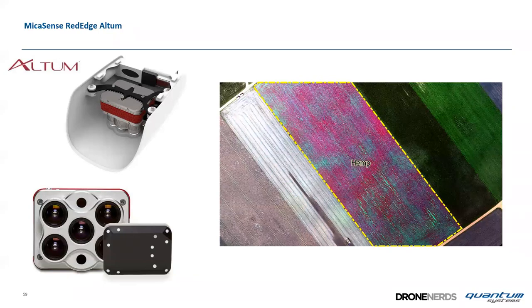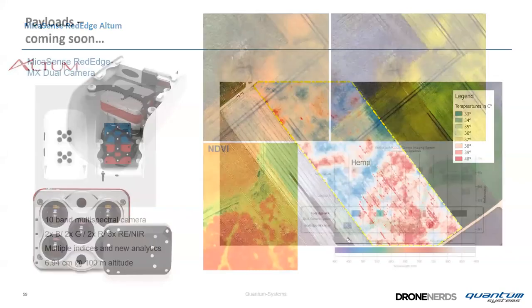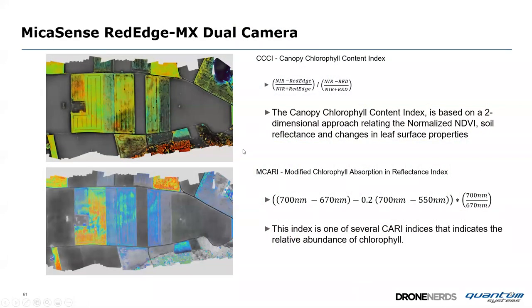An Altum example on a hemp field in Germany shows NDVI data and temperature data. Coming soon: the MicaSense RedEdge double payload — a blue RedEdge MX and a red RedEdge MX bundled as master and slave — giving a 10-band multispectral camera. This enables advanced scientific applications such as the Canopy Chlorophyll Content Index and the Modified Chlorophyll Absorption Reflectance Index.